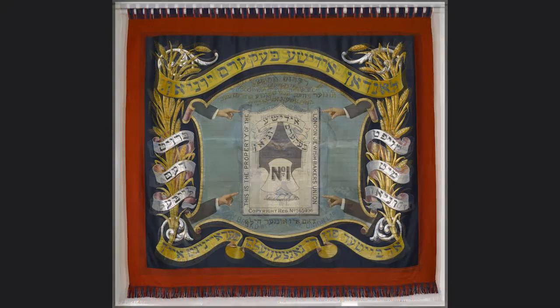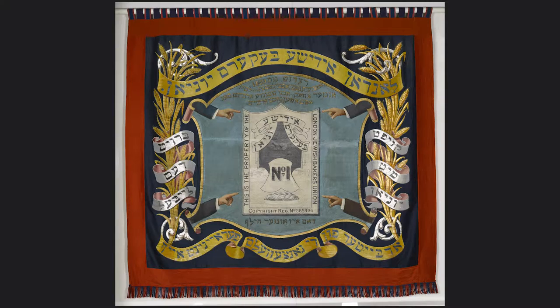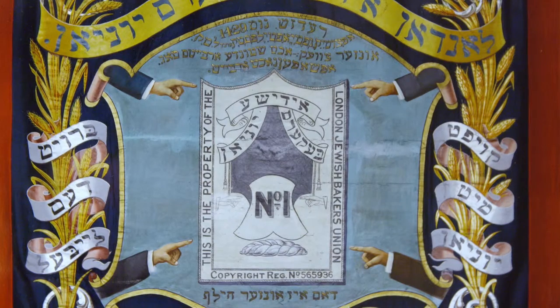the text is in English, but on the reverse of the banner there is only Yiddish. Yiddish is a language that was spoken by Jews in Eastern Europe and which most Jewish immigrants knew.